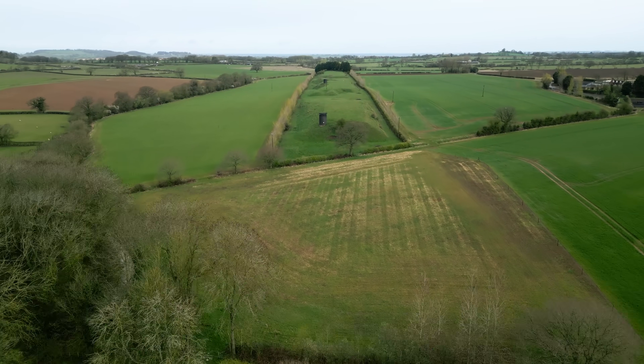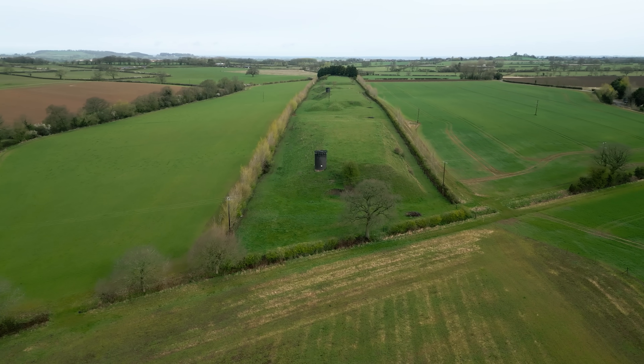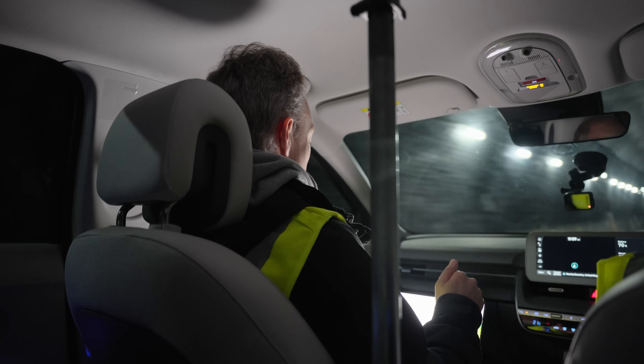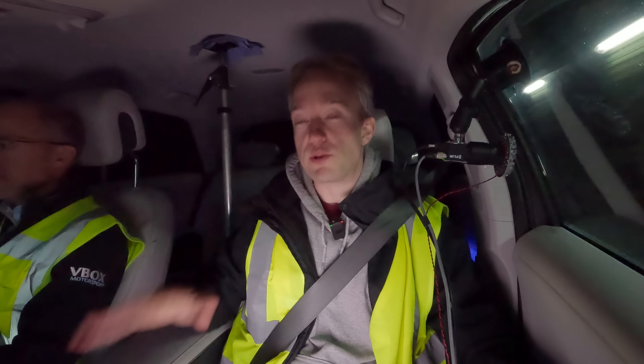When we test outside, we've got the wind, the rain, other vehicles, lumps and bumps in the road. We want to remove those and make conditions as controlled as possible, so that the test is only seeing the changes that we're looking for. We're doing a coast-down test here.